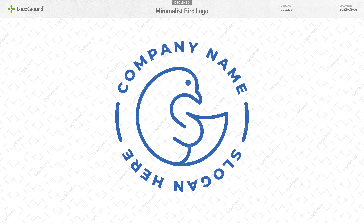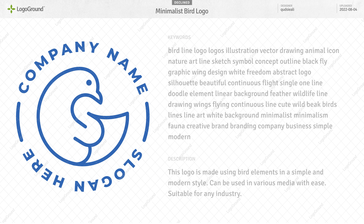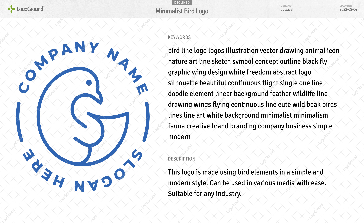Next up, a bird logo. Nicely done — there's a lot to like here. The part that doesn't work is this section in the center. I'm not sure what it is. I'm guessing wing because of its location, but there's nothing wing-like in the shape. I also thought maybe this is supposed to be a letter S, but nothing in the keywords or description indicates that. So that needs to be clarified.